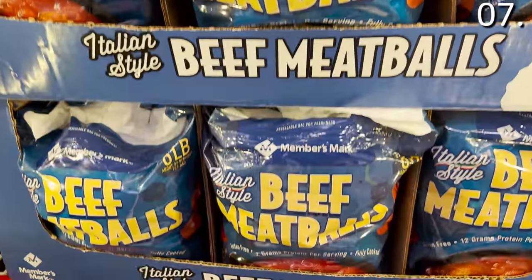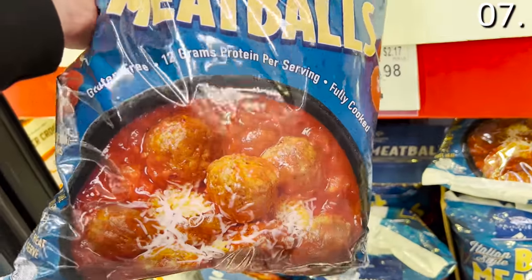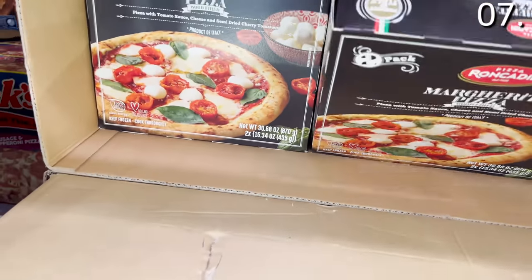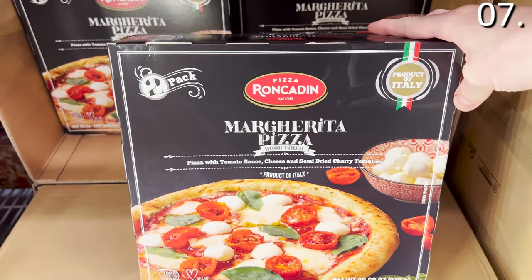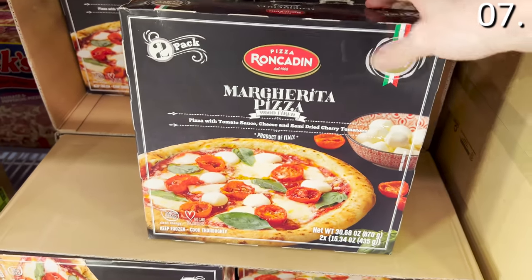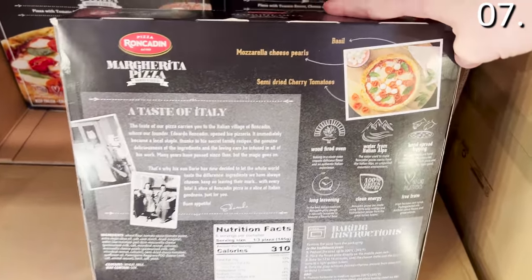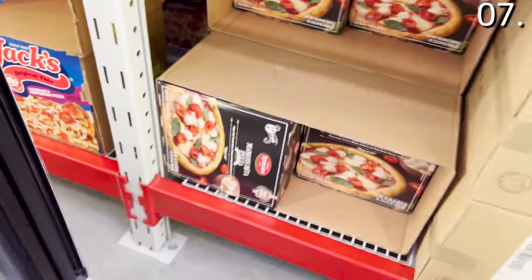The beef meatball packs include six pounds of beef meatballs for $12.98. If you are tired of pizza takeout or generic frozen pizza, this very authentic made-in-Italy pizza — available in both pepperoni or margherita offerings — is $9.98. I found the same brand at Costco last month in a different flavor and it has since been discontinued, so I was so excited to see this at Sam's. I am stocking up.